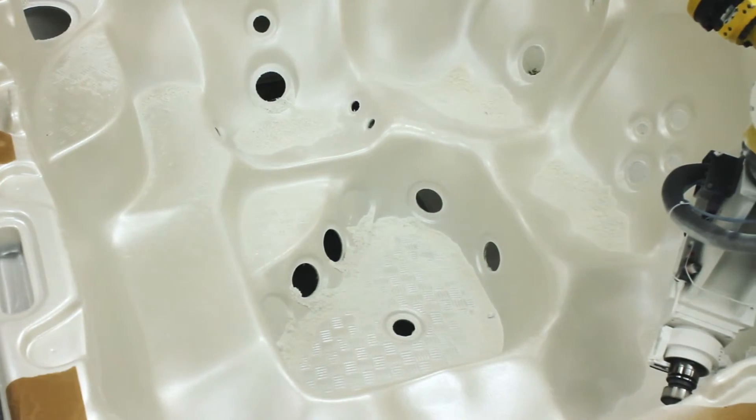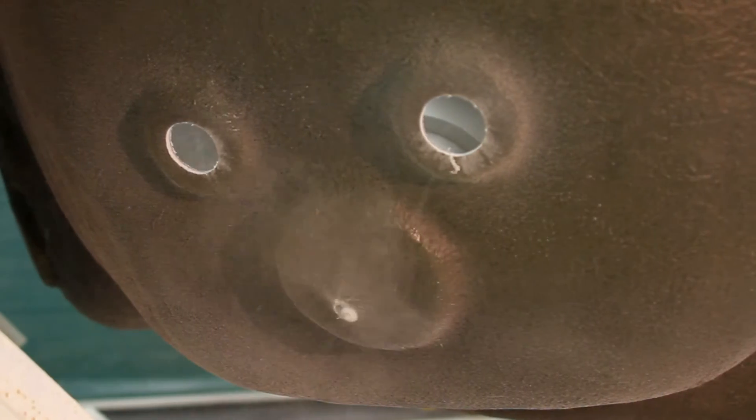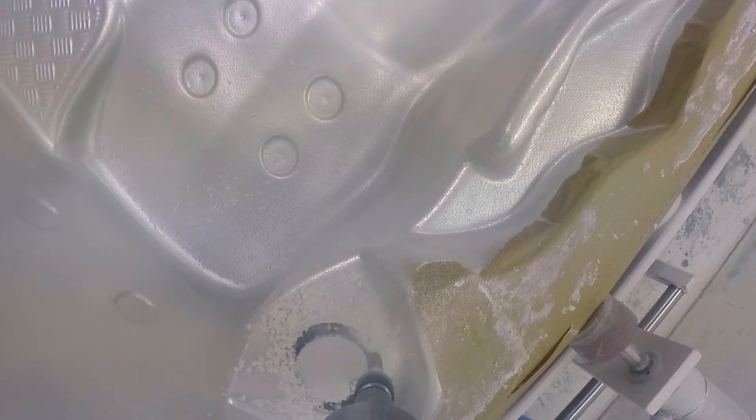Frankie's laser-guided drill ensures that each water port is precisely drilled to standards not possible by hand. This ensures a perfect fit, allowing our team to install our FlexJet massage inserts into the hot tub body to exact specifications.